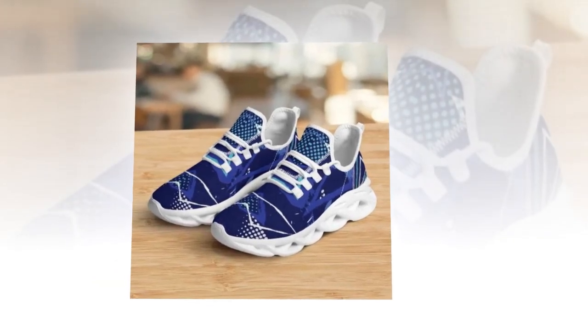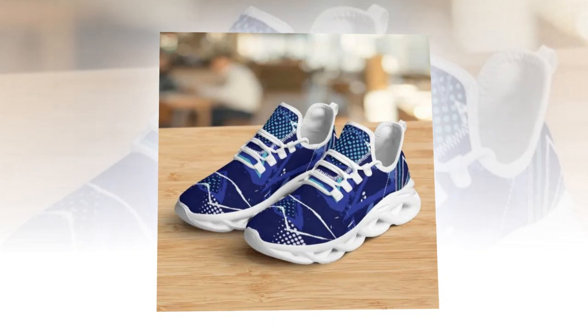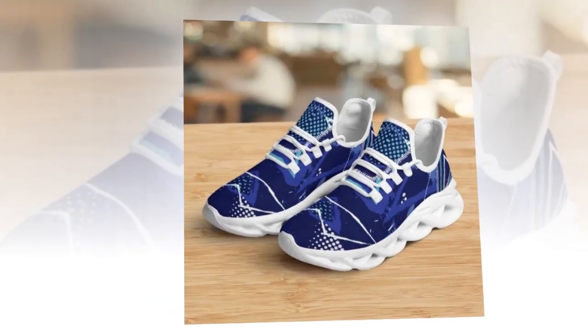Whether you're hitting the gym, running errands, or heading out for coffee with friends, these shoes are a game changer.